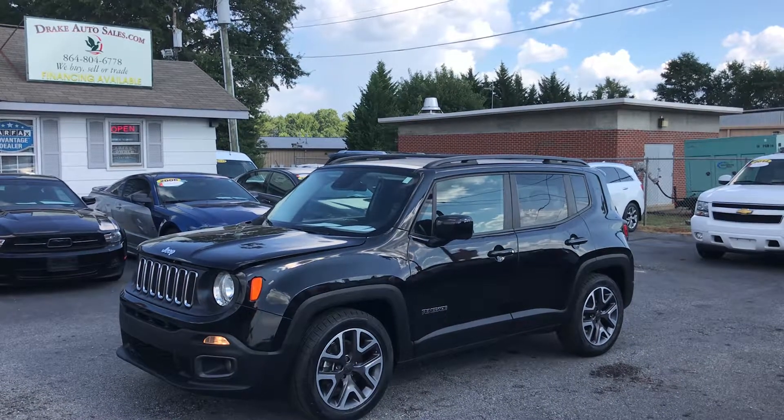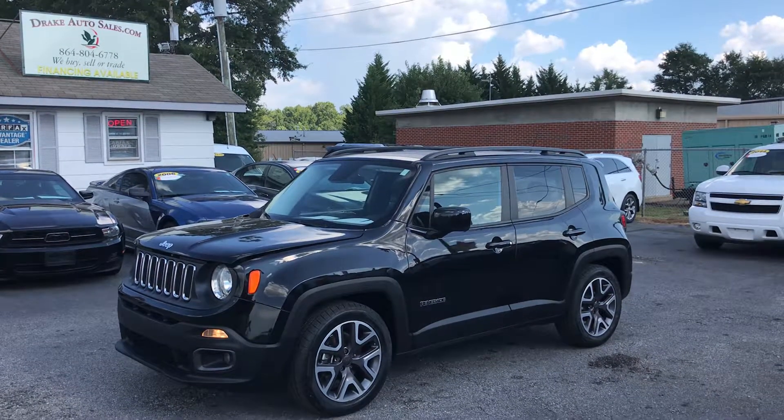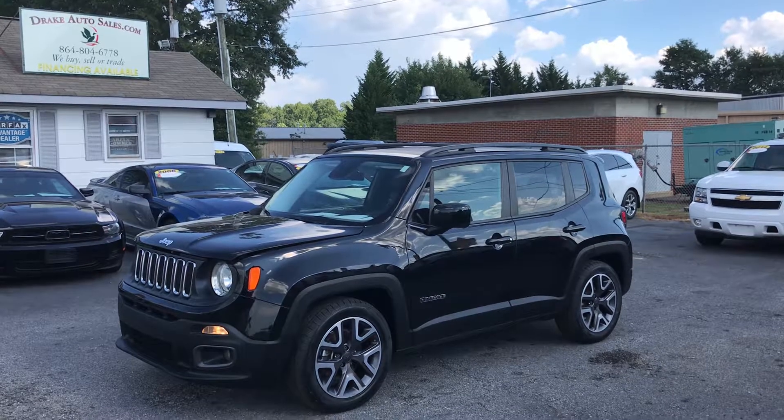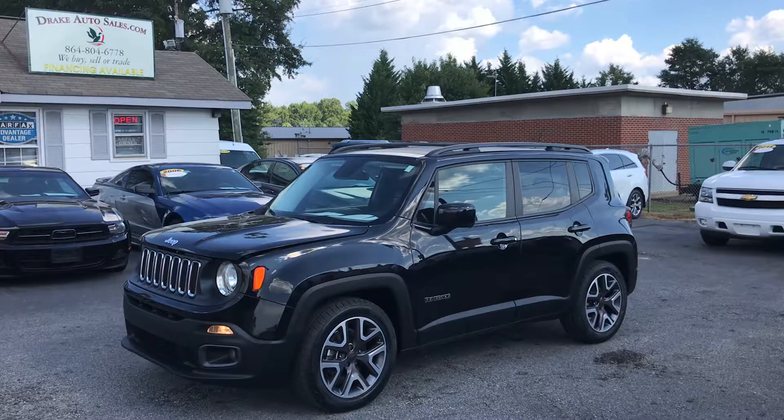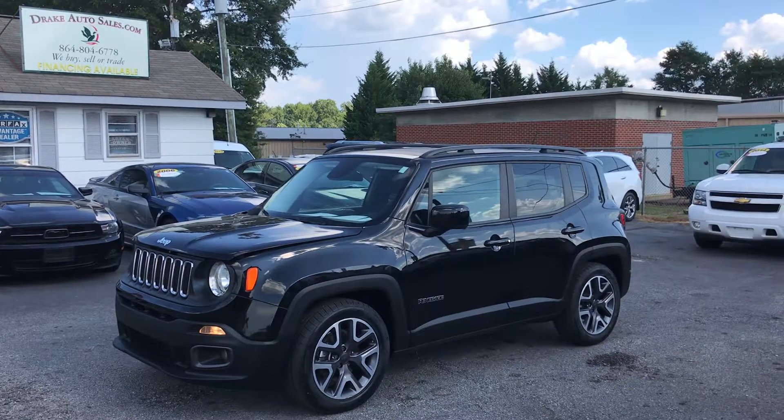Hey folks, this is Christopher Morton coming at you again from Drake Auto Sales in Boiling Springs, South Carolina. Our address is 118 Rainbow Lake Road and we're located right across the street from Walmart and Chick-fil-A.